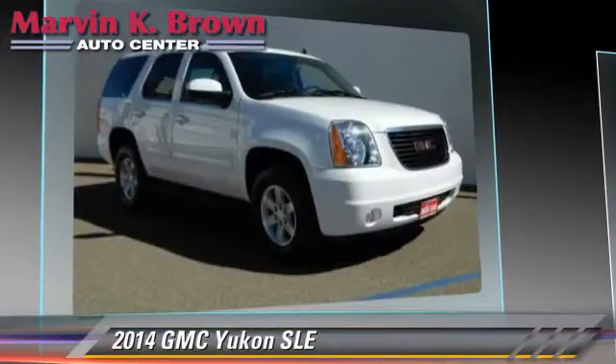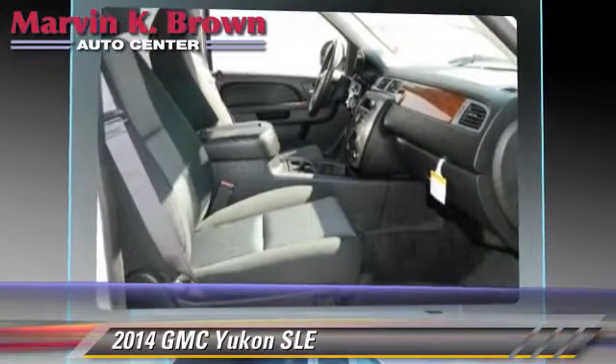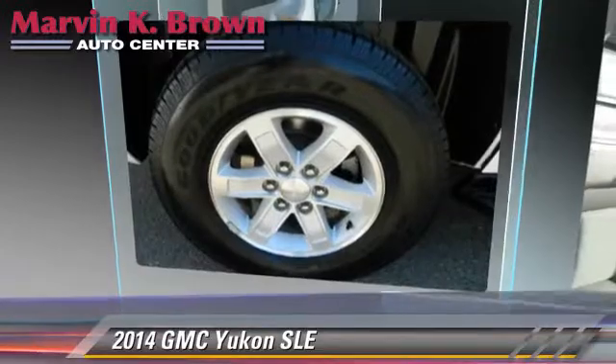Comfort and convenience features include satellite radio, Bluetooth wireless, third-row seating, navigation system, and backup camera. Give us a call to schedule your test drive today.